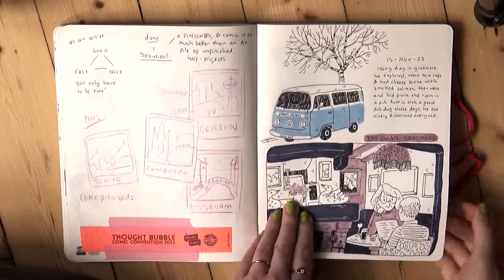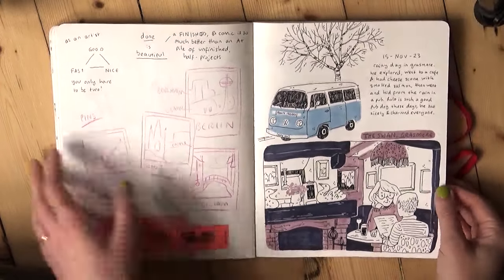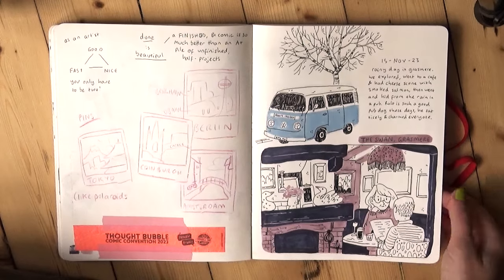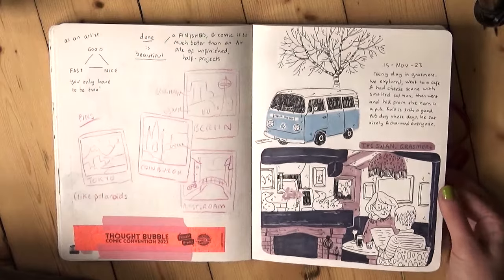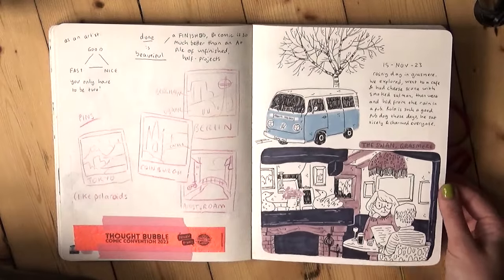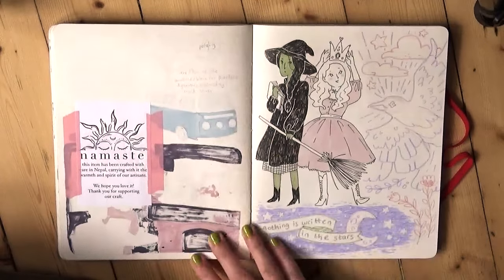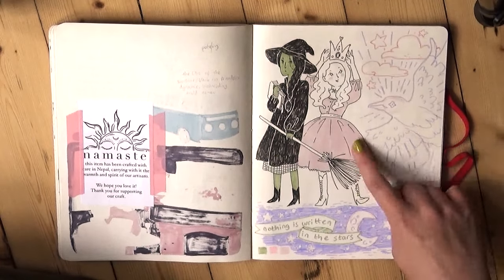Here's a journal page from when we went to Grasmere, which is a little town in the Lake District. We go to the Lake District about once a year and do some hiking and spend time in nature. Pretty much our favourite town to go to is Grasmere — it's this beautiful little village. There's a pub slash hotel called The Swan which is so lovely and cosy, so I sat and drew this in there. I drew this after I finished reading Wicked, so if you recognise those characters, that's why.